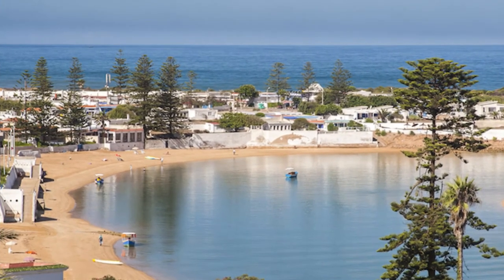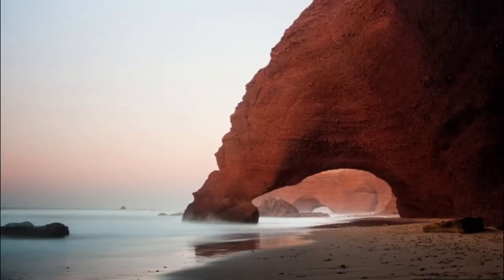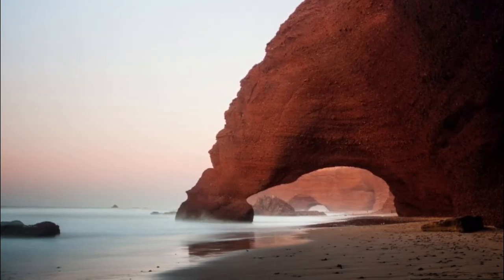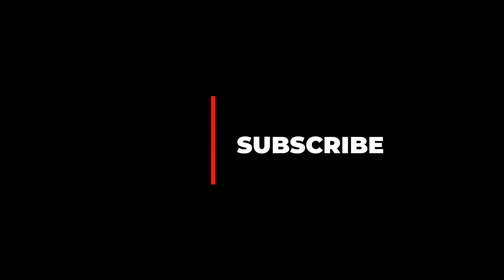Number ten: Legzira Beach. An iconic site that has garnered much attention around the world are the natural rock formations at Legzira Beach. What used to set it aside from other beaches in terms of remarkable natural beauty were two sandstone arches jutting out from the cliffs. Hope you like this video — for more videos please subscribe to our channel.